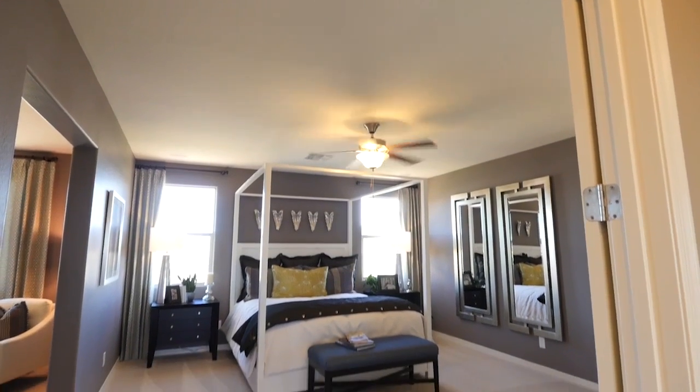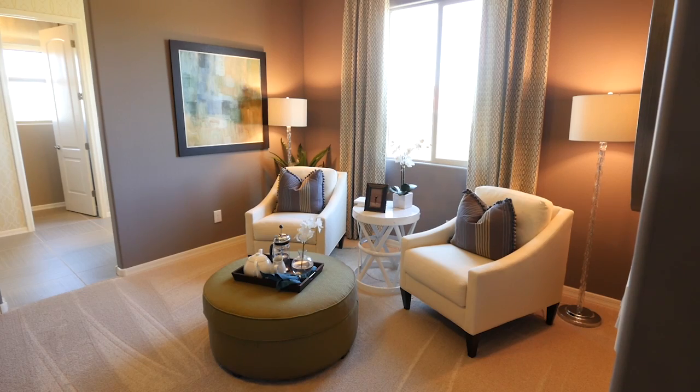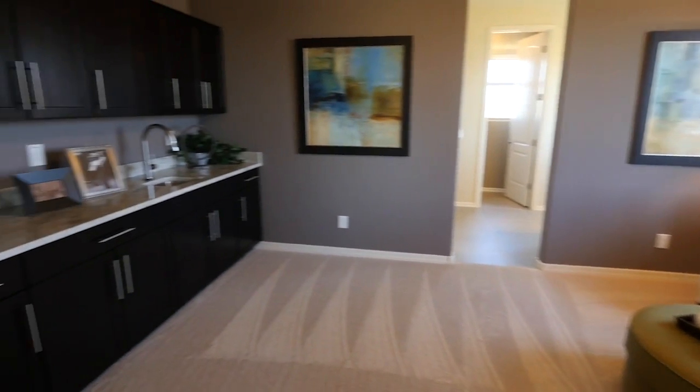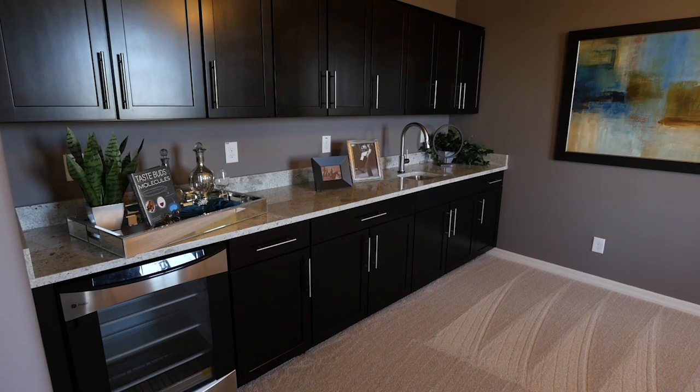Upstairs, you'll discover a luxurious master suite, which features an attached master retreat — a relaxing spot to unwind at the end of your day, or a great place to start it, as there's an option to include a wet bar for coffee in the mornings.